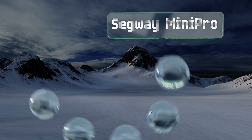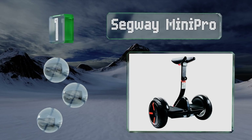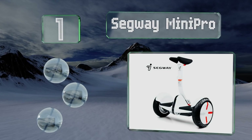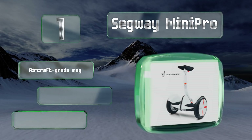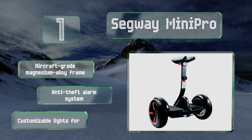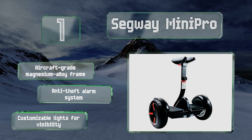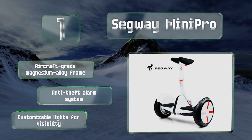Coming in at number one on our list, packing all the utility of a name synonymous with personal transport into a set of wheels you'd scarcely recognize, the Segway Mini Pro features a knee-high steering bar and mobile app control for exceptional maneuverability. It boasts an aircraft-grade magnesium alloy frame, an anti-theft alarm system, and customizable lights for visibility.